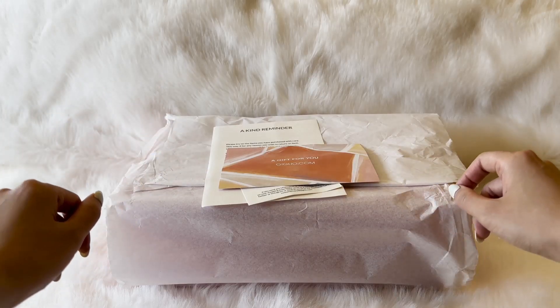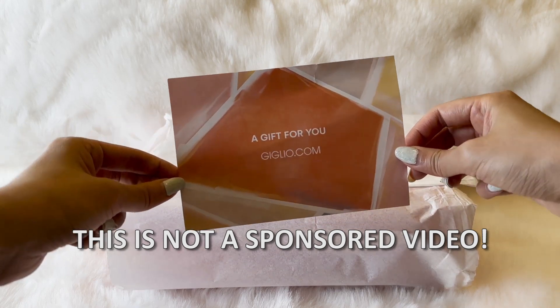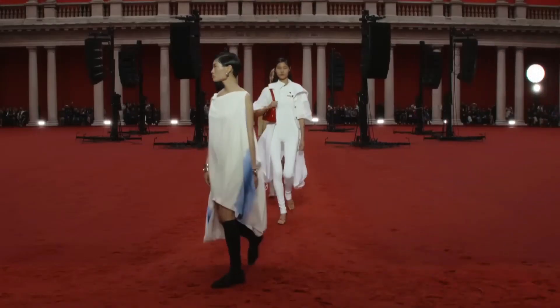Hi, my name is Phoenix and this is TFL Design. Today I'm going to be doing an unboxing, but first — story time. I don't know if you care, but I'm telling you anyway.